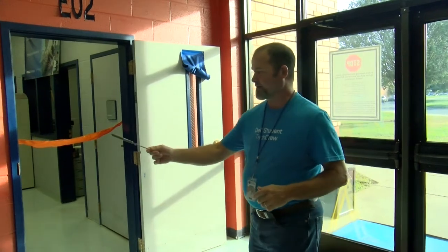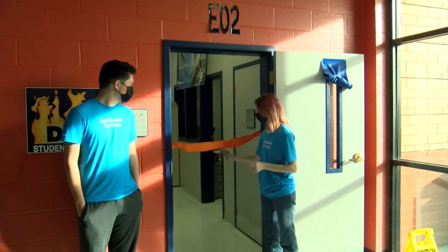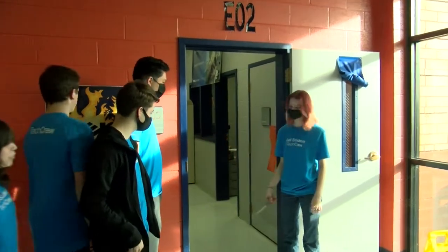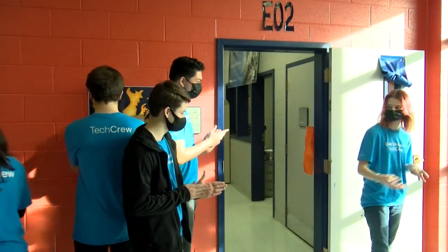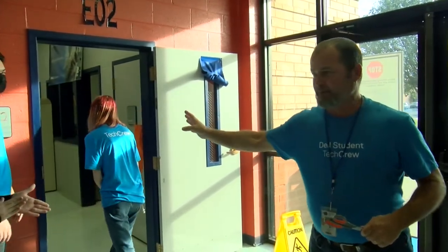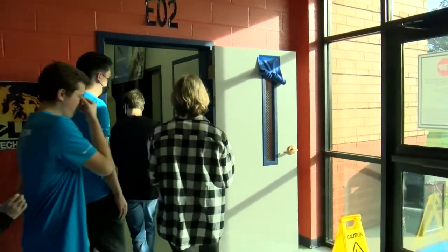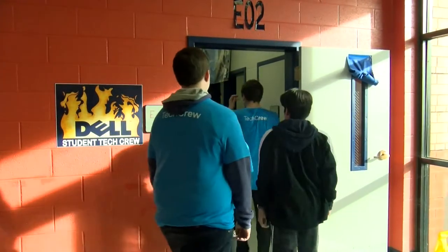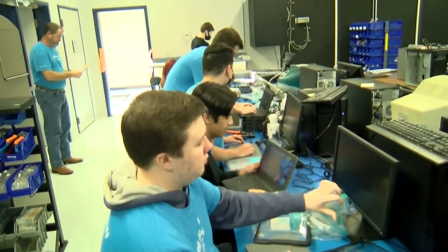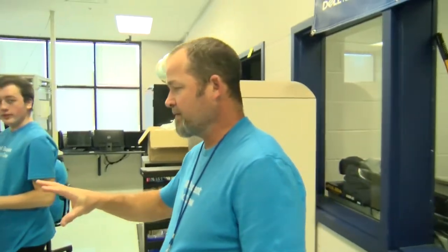We're excited that this is in place. You guys can come in and take pictures and video of what they're doing, and you can ask them questions about what they're doing.